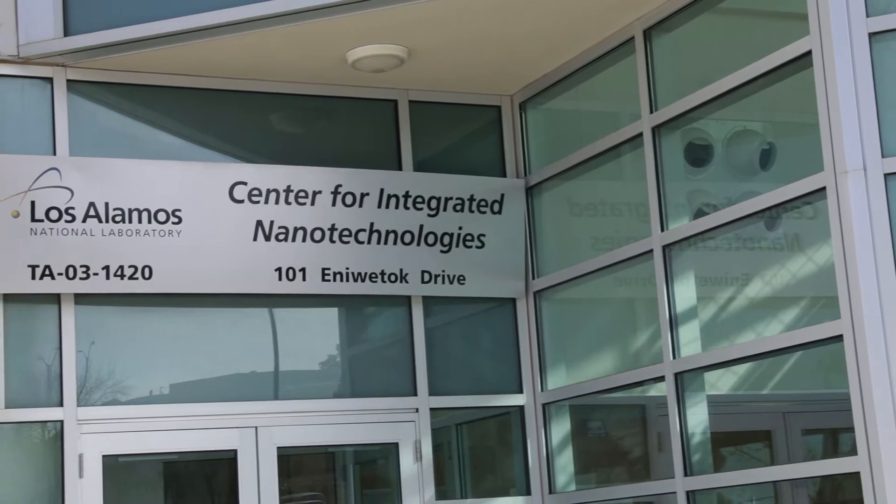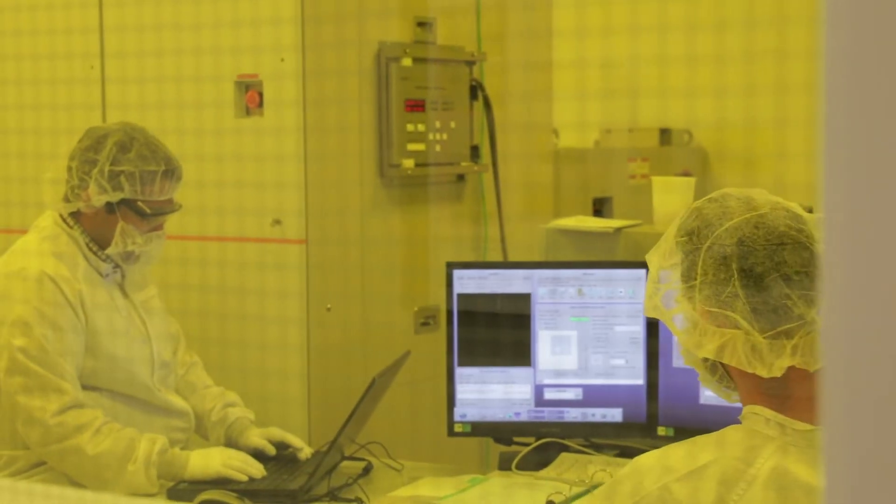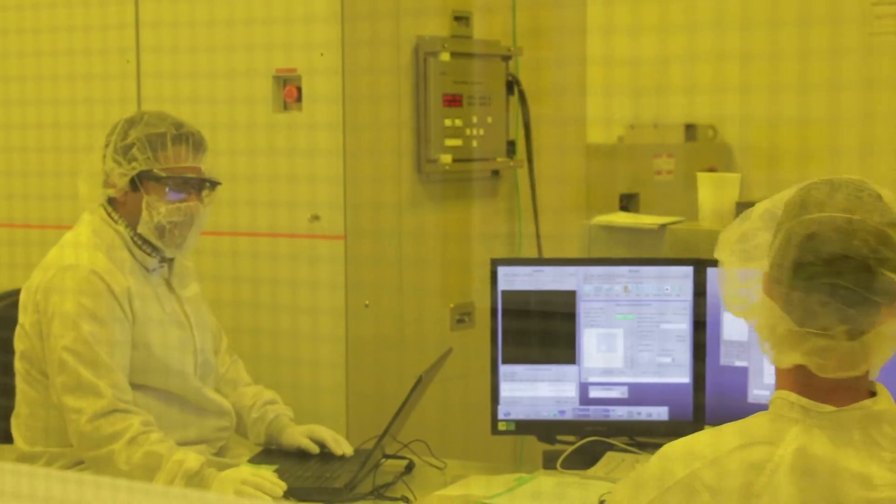The main mission of the center is to drive nanotechnology understanding and do the science — everything related to nanotechnology and nanoscience. This center is basically a public place, so anybody with a great idea in nanoscience or nanotechnology can write a relatively short proposal — two pages — and then access all the resources we have here.